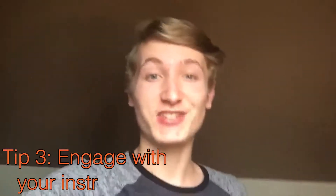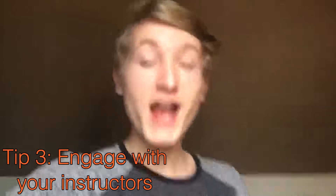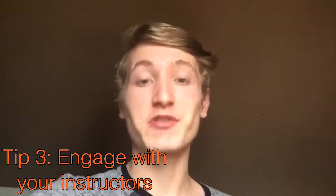Third tip is to actually engage with the instructors. I joined an online class today and when Sean asked if anybody understood the material, nobody responded. That's okay, but communication helps if it goes both ways — for you and the instructor. And if you have a question that needs to be answered or if you're not understanding the material, don't be afraid to ask.